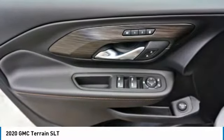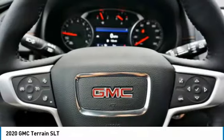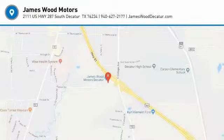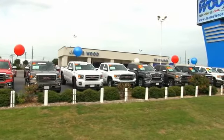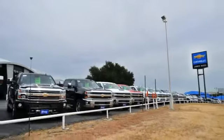So come in and take a test drive today. We've been serving North Texas since 1978. We've built our business for nearly 40 years on treating our customers right. We're here for you for the life of your vehicle.